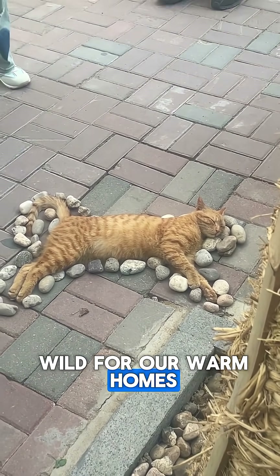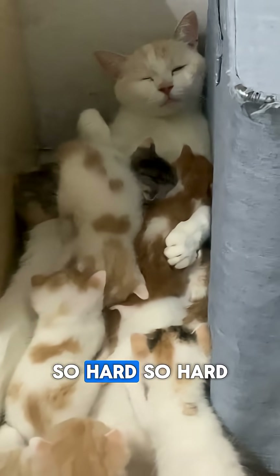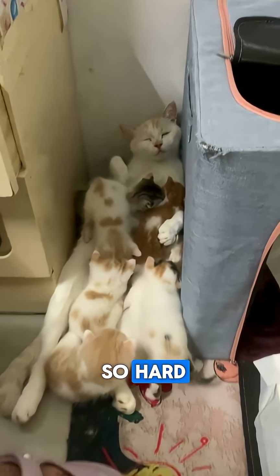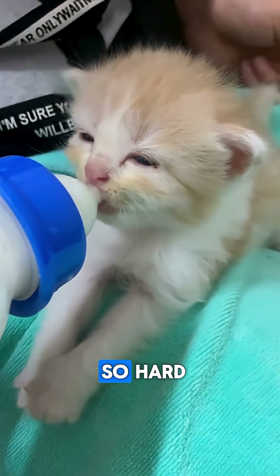So the next time you see your feline friend curled up on the couch, remember: you are looking at a perfectly evolved hunting machine. They have traded the wild for our warm homes, but they still carry the elegant, efficient blueprint of a world-class predator.